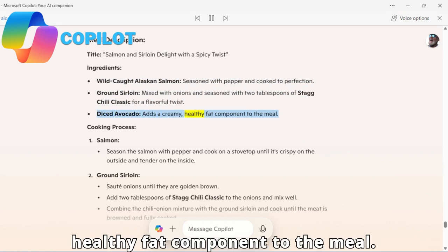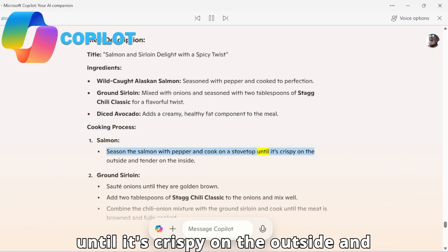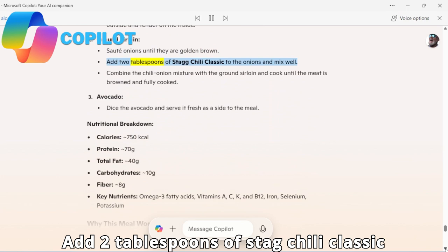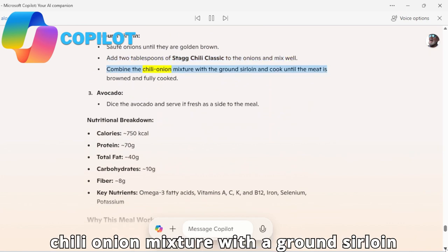Cooking process — Salmon: season the salmon with pepper and cook on a stovetop until crispy on the outside and tender on the inside. Ground sirloin: sauté onions until golden brown, add two tablespoons of Stag Chili Classic to the onions and mix well, then combine the chili-onion mixture with the ground sirloin.